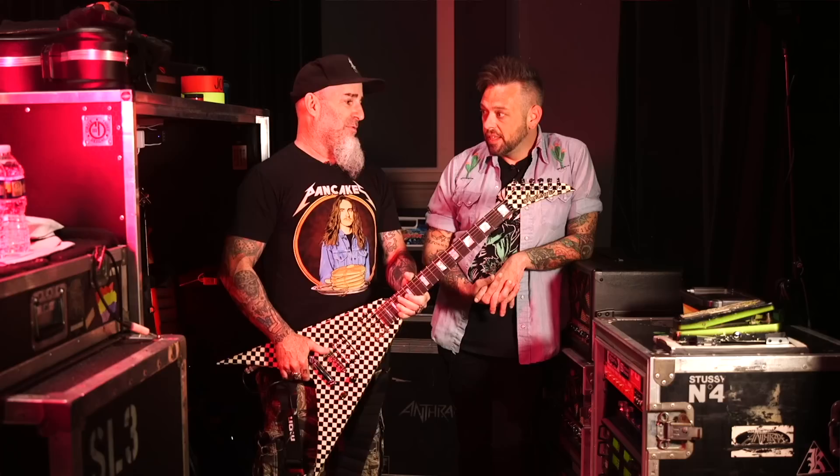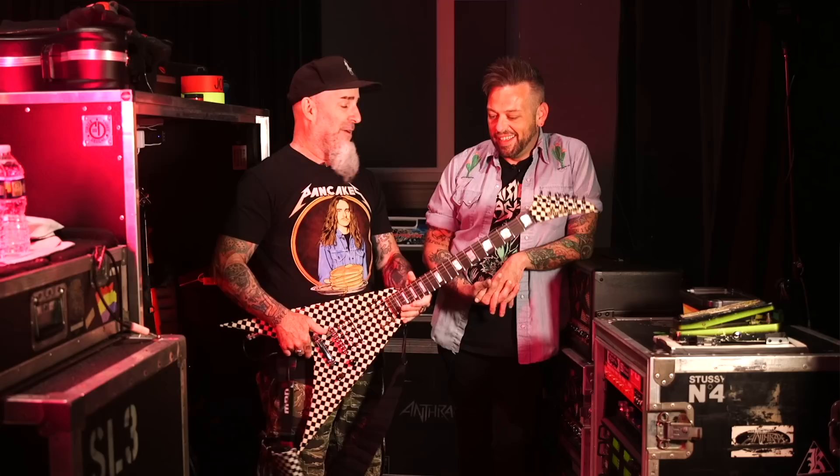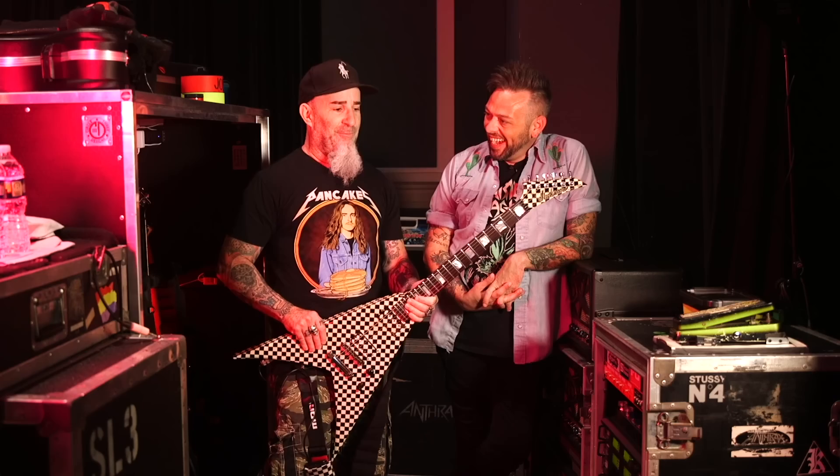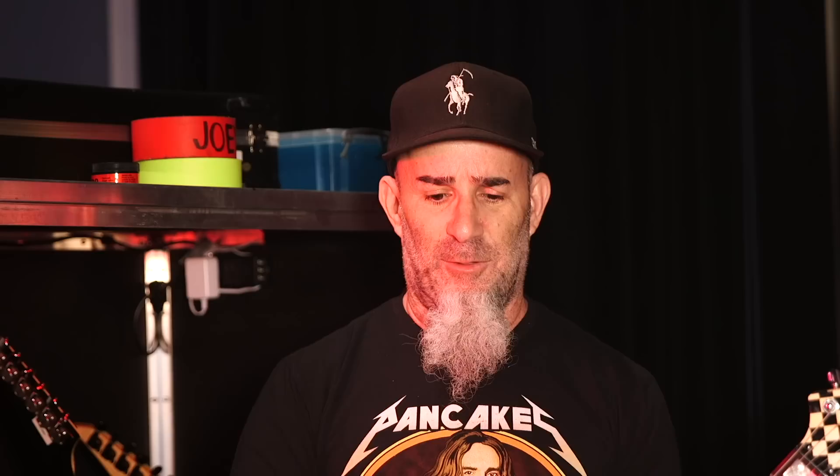Scott Ian talked about his Rick Nielsen tribute guitar — a checkerboard Explorer — noting he's been a huge fan of Nielsen and Cheap Trick since he was a kid. He actually got to play it once when he performed with Cheap Trick at the Greek Theatre. Nielsen asked him what guitar he wanted to use, and Ian said if he couldn't play the five-neck, he'd settle for the checkerboard. He confirmed it felt and sounded great — played straight through a Marshall.